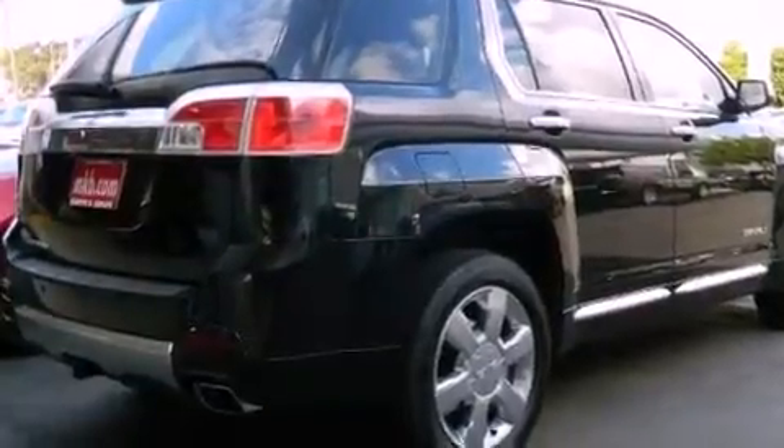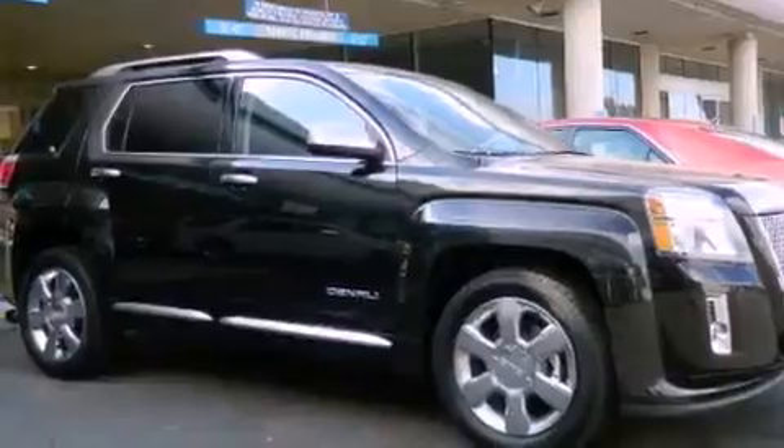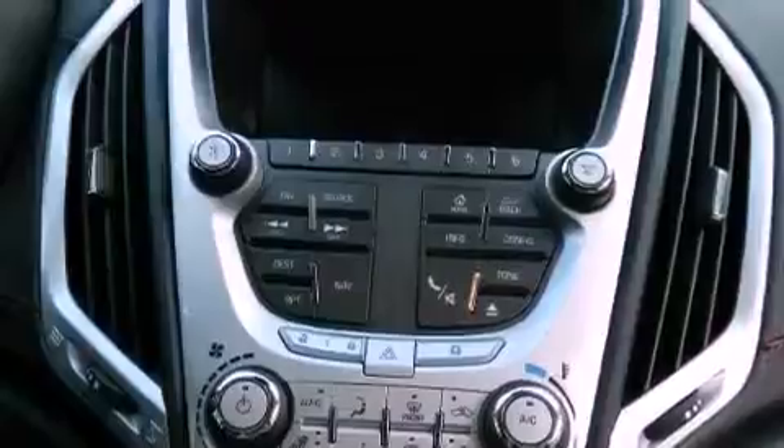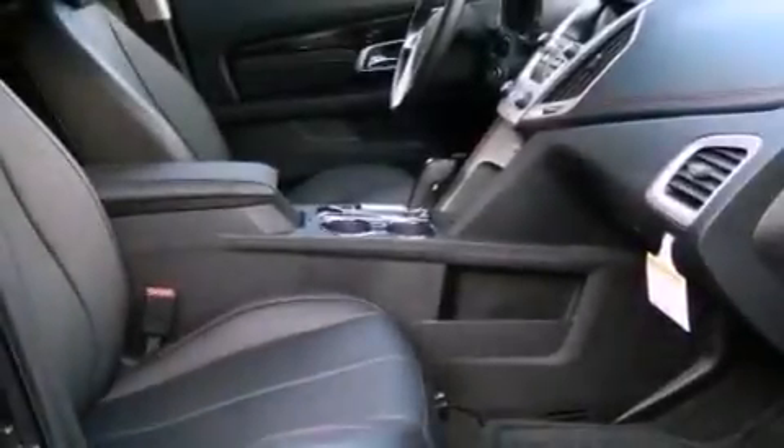The following features are also included: traction control and stability control systems, air conditioning with automatic climate control, cruise control, an illuminated passenger-side vanity mirror, front fog lights, and an anti-lock braking system.